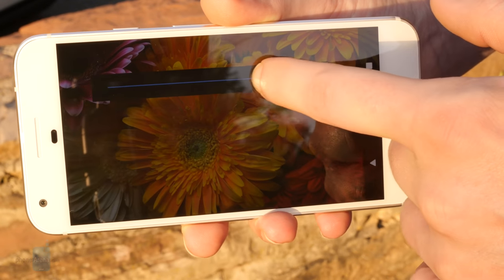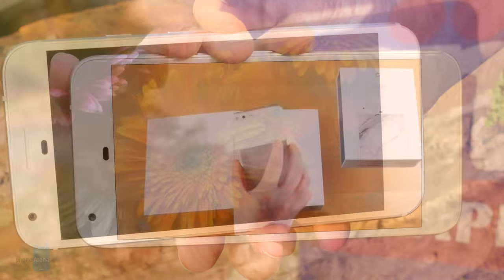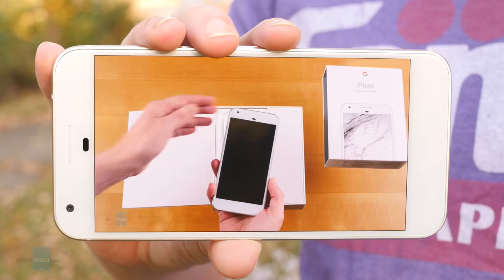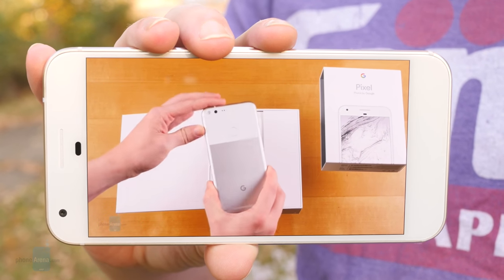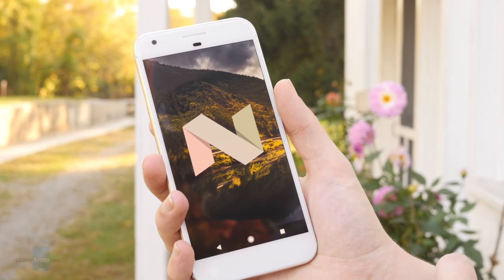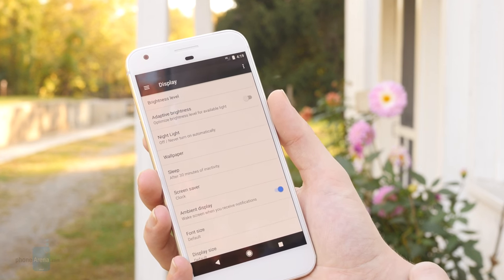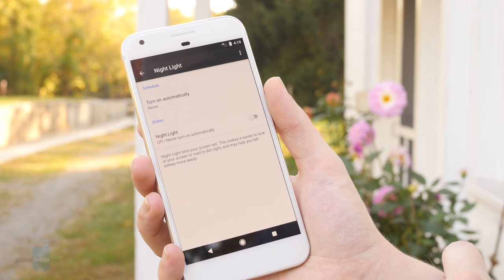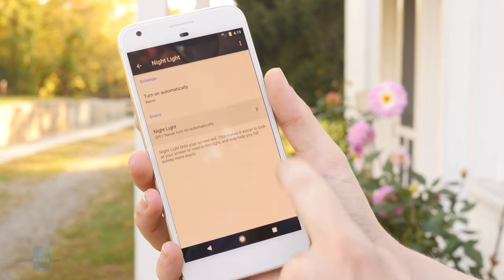At least subjectively it looks pretty good, but our testing found color reproduction to be far from accurate. While white balance isn't bad, colors have a bad habit of being oversaturated, and that's especially true for shades of green. The Pixel XL arrives running Android 7.1 Nougat, and that means plenty of interesting new functionality. When it comes to the display, Google gives users the ability to configure a blue light-reducing nightlight mode, helping to improve eye comfort during after-hours phone usage.